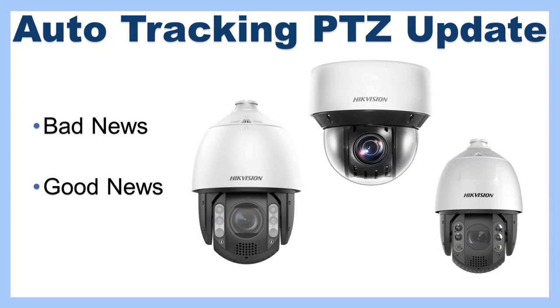In this video I'm going to break it down into two parts: bad news and good news, all pertaining to auto tracking cameras. The good news is generally that there are new cameras on the market, and I'll explain why these new cameras are better than the older ones. But first we'll go over the bad news.